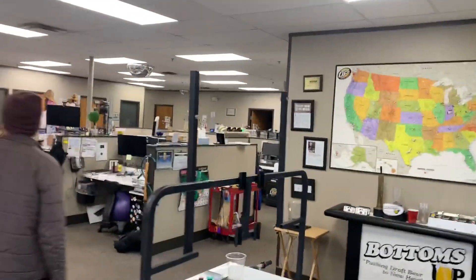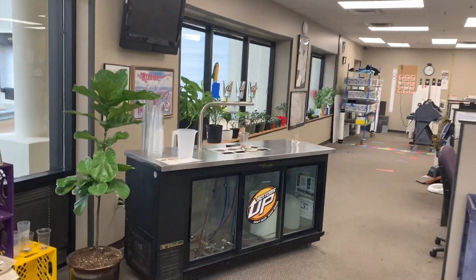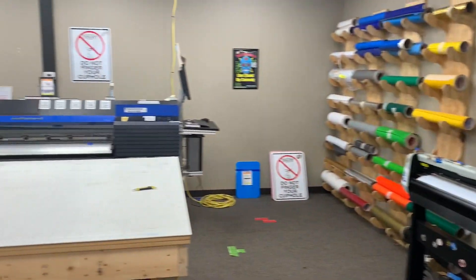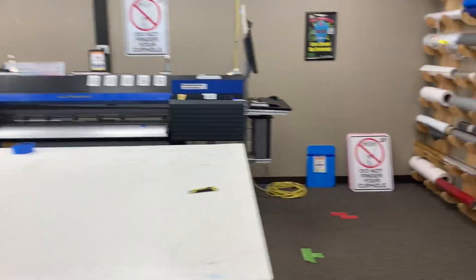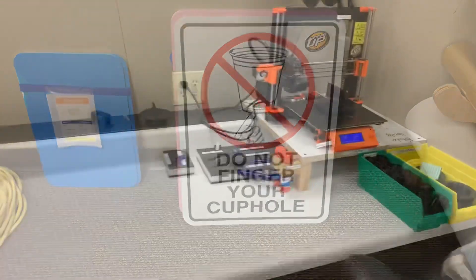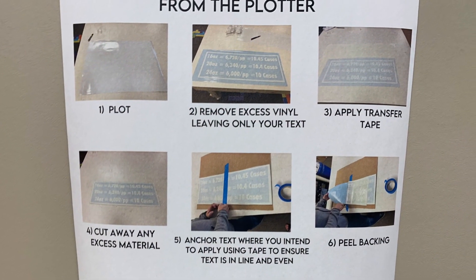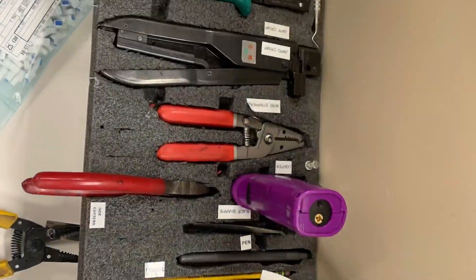Get ready to be blown away. Here we are rolling into the headquarters of Bottoms Up beer dispenser, expecting your average lean tour. They do everything in-house — it's unbelievable. They have their whole print shop in-house, they do all their own 3D printing, and as you'd expect from any good lean tour: QR codes, kaizen foam, kanban cards.